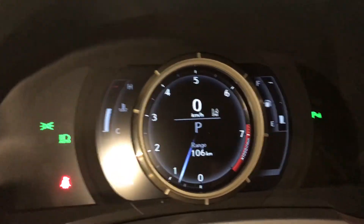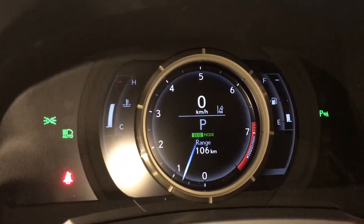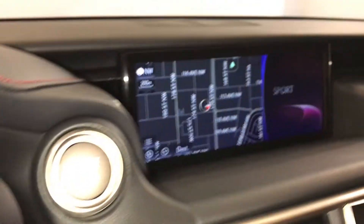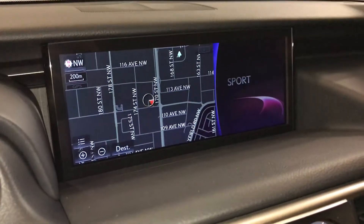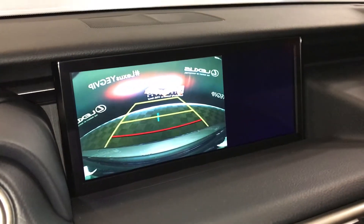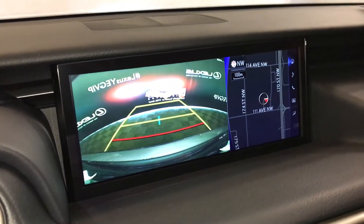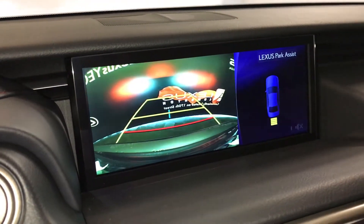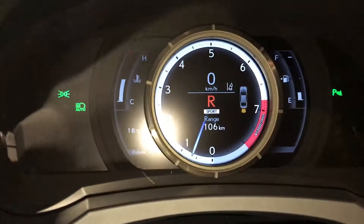Drive modes — you have eco, normal, and sport. The 10.3-inch display screen houses your navigation system and backup camera. Side mirrors auto-tilt down in reverse, you have guidelines, there's the parking assist, and it also shows on the dash.